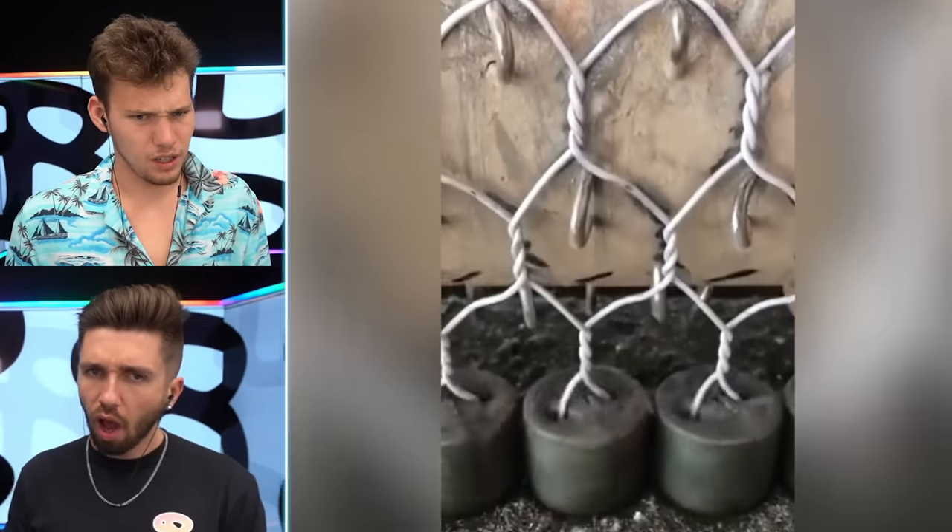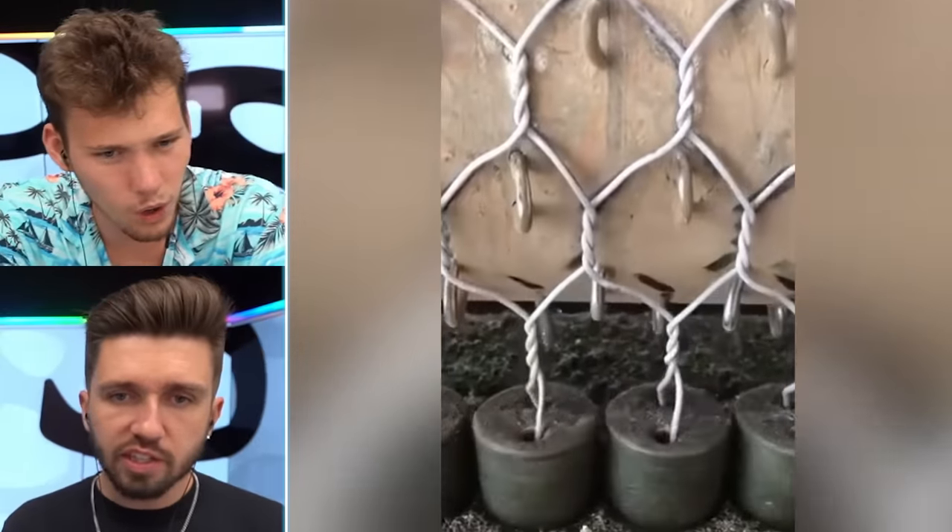What is this? Oh, it's a fence — that's how they make the fence. That's crazy. I love how everything is so automated. It's beautiful.